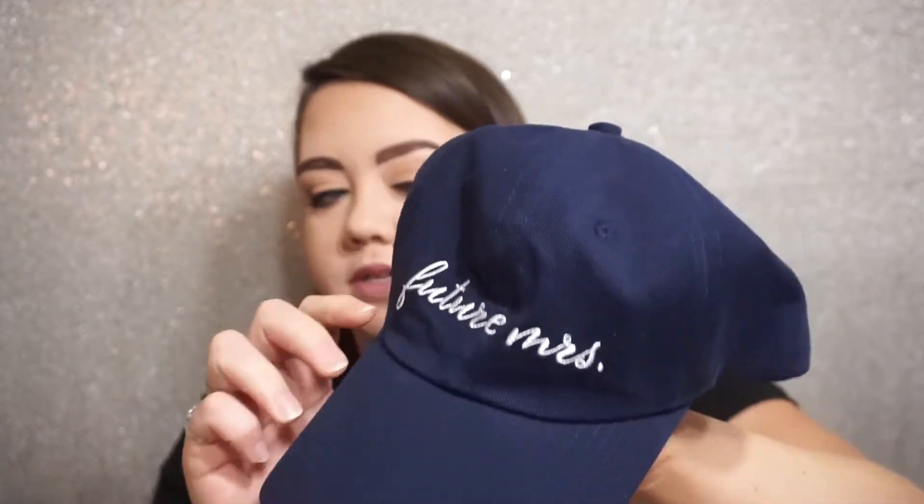The first thing we have in here is this little hat. It is this navy blue and it says 'Future Missus.' I think the color is really really nice and I like the print on it. However, I've been getting so many hats from these bridal subscription boxes — I have a gray one, a white one, a black one, and now a blue one. They all say something like 'Future Missus,' 'Bride,' or 'Bride-to-Be.'